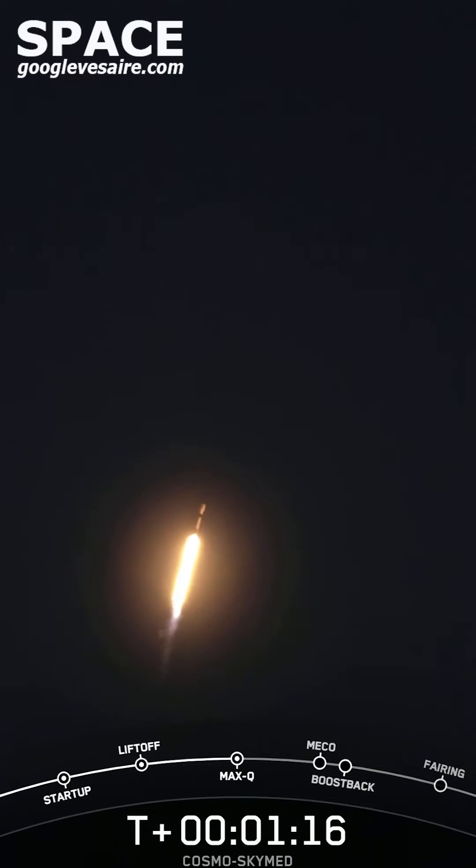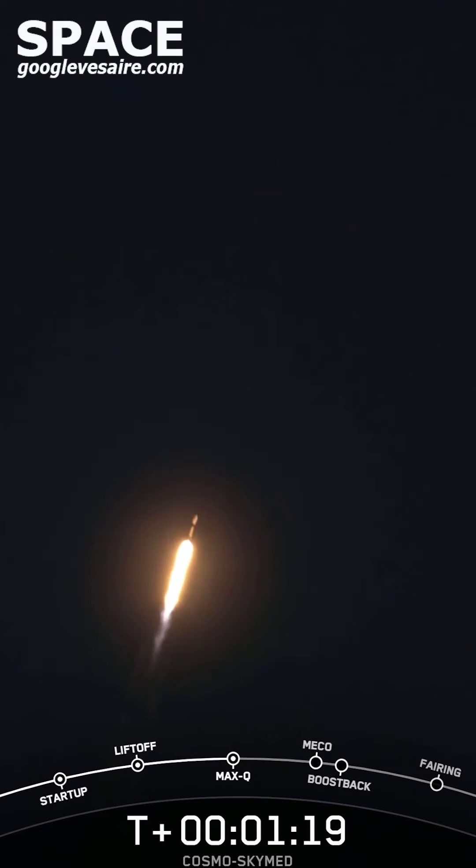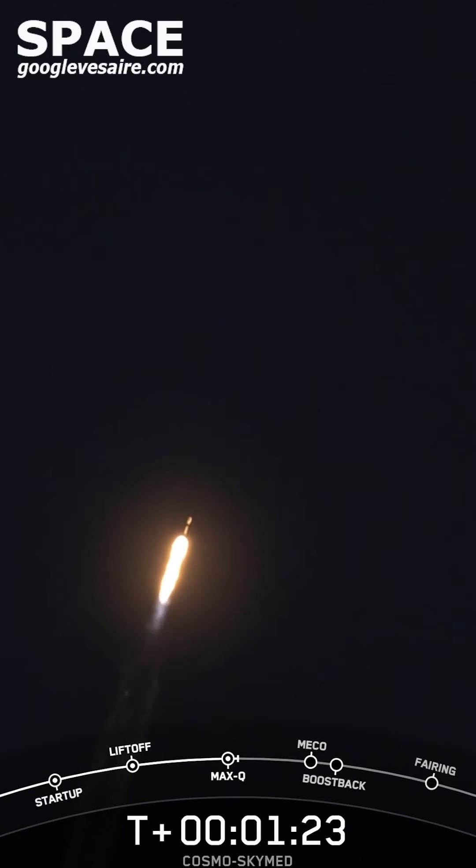Max Q. And there we heard the call out from Max Q. We have now passed through the maximum aerodynamic pressure. This is the largest structural load on the vehicle.